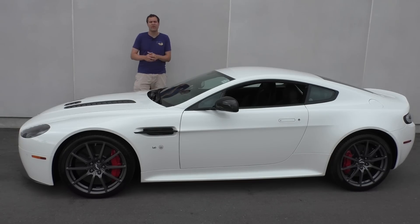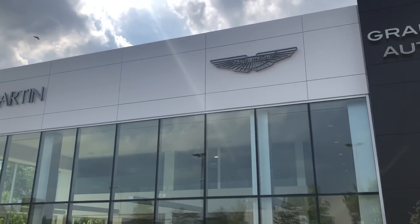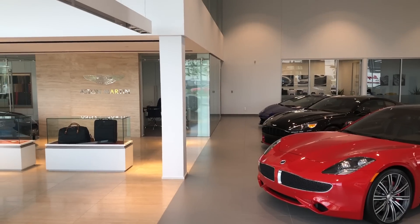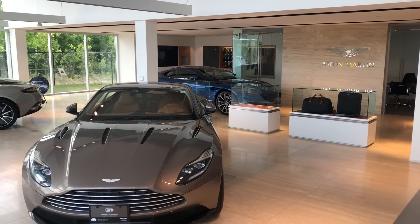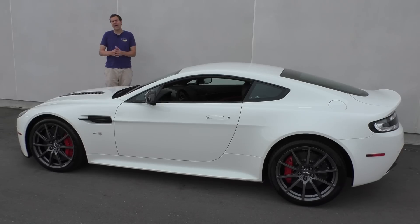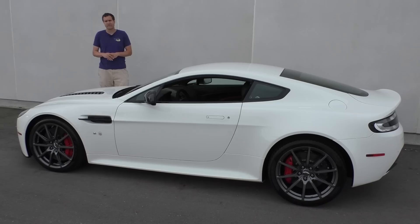I borrowed this V12 Vantage S from Grand Touring Automobiles here in the Toronto area in Ontario, Canada. Grand Touring is Toronto's dealership for a few high-end luxury brands: Bentley, Rolls-Royce, Lamborghini, Bugatti, and of course Aston Martin. They currently have this car for sale, and it's sort of the last of its breed — because the new Aston Martin Vantage is coming out with an automatic transmission and an engine borrowed from Mercedes-AMG.